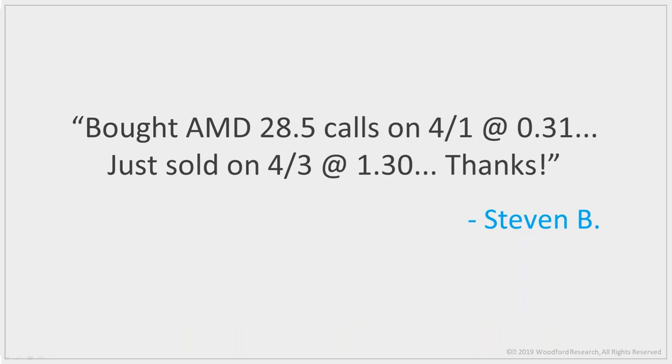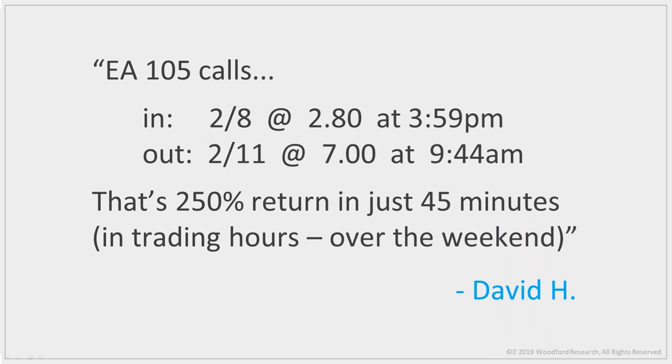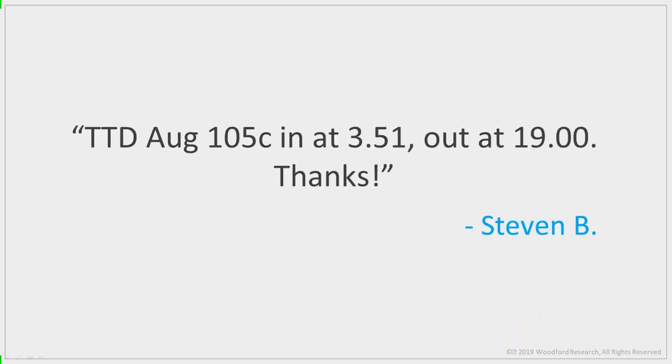Even if you miss Macy's or Regents, the next week you can put on a trade in XLS for 300% or 400% in Western Digital. I've been beta testing my alert service with a small group. Steven quadrupled his money in about two days in an AMD unusual option activity trade. David got into one of my trades right before the close on Friday and closed it out Monday morning for a 250% gain. Steven did even better — he got in at $3.51 and out at $19 on TTD August $105 calls.